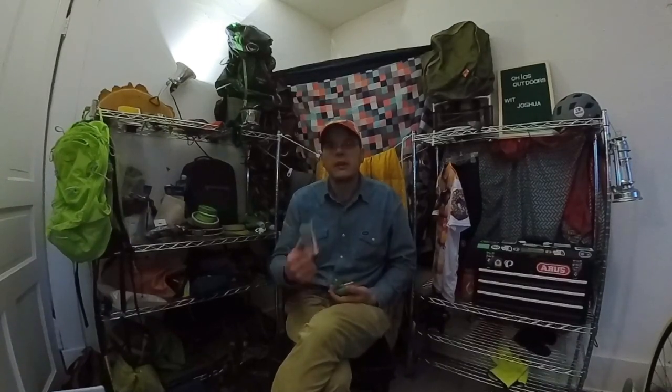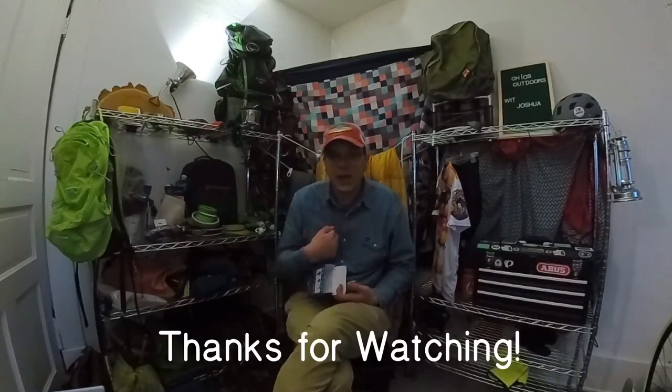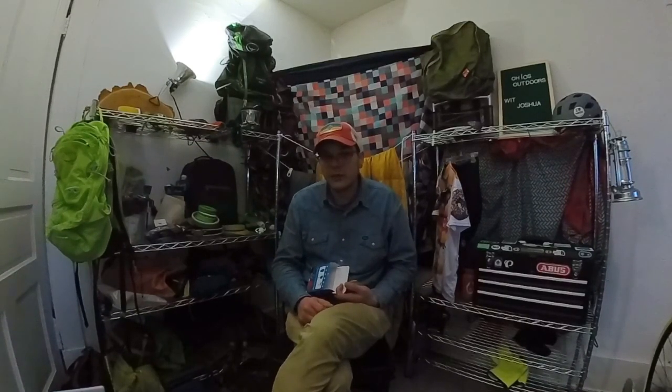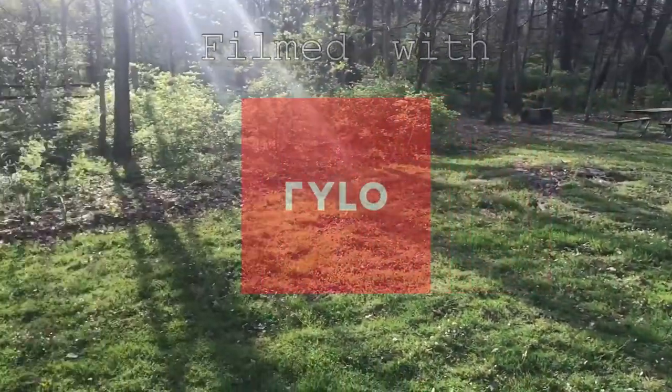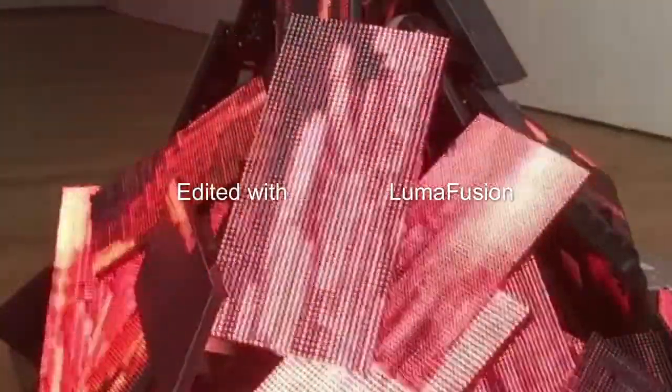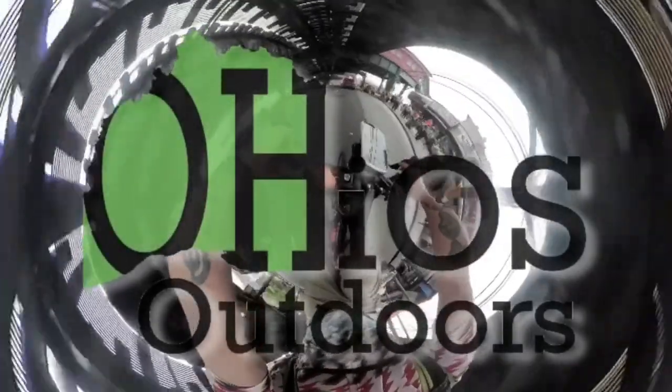Alright guys, well this is Ohio's Outdoors. I'm Joshua. Please subscribe, like — all that good doohickey. Bye bye.